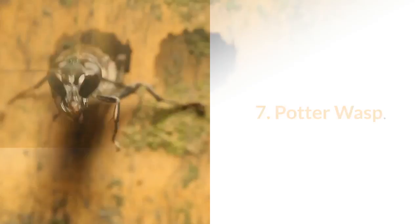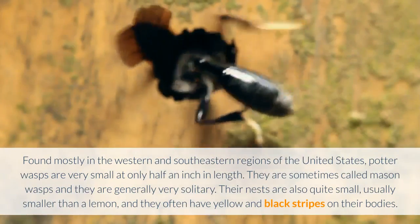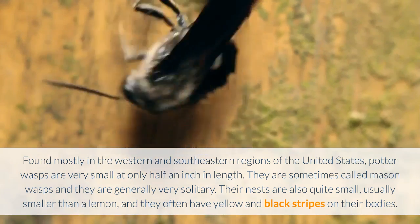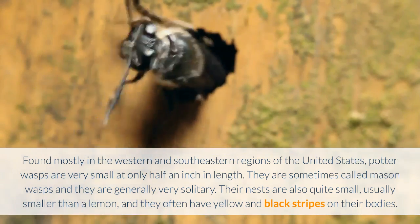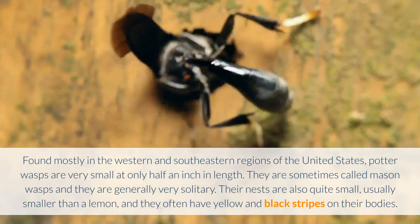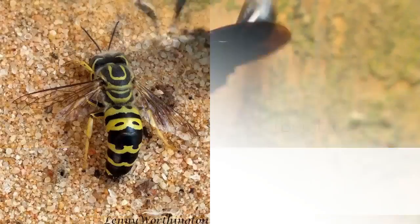7. Potter Wasp. Found mostly in the western and southeastern regions of the United States, Potter wasps are very small at only half an inch in length. They are sometimes called Mason wasps and they are generally very solitary. Their nests are also quite small, usually smaller than a lemon, and they often have yellow and black stripes on their bodies.